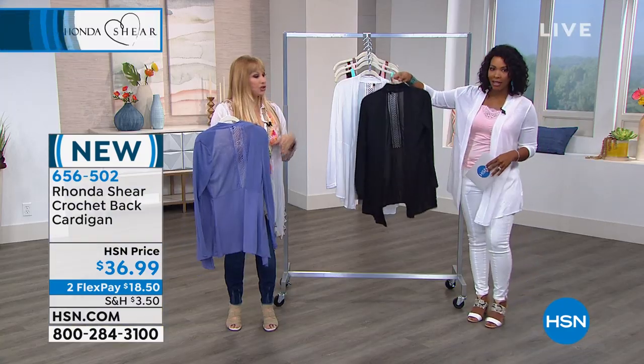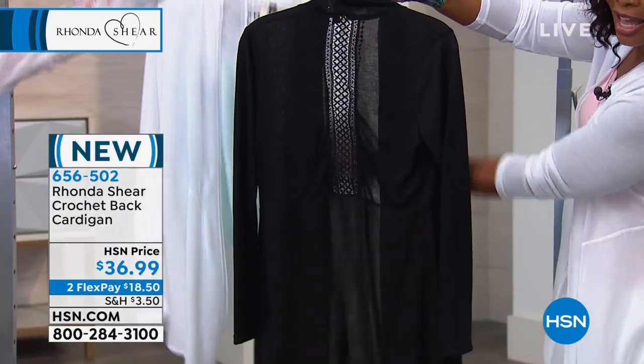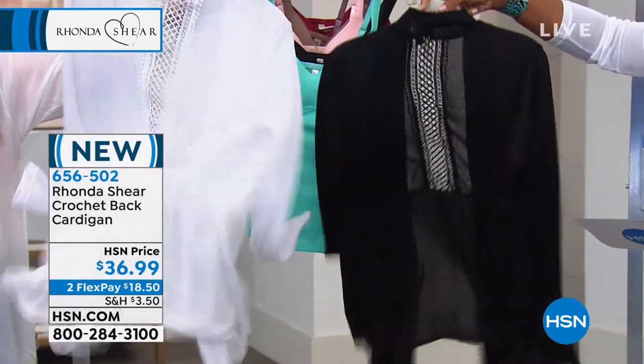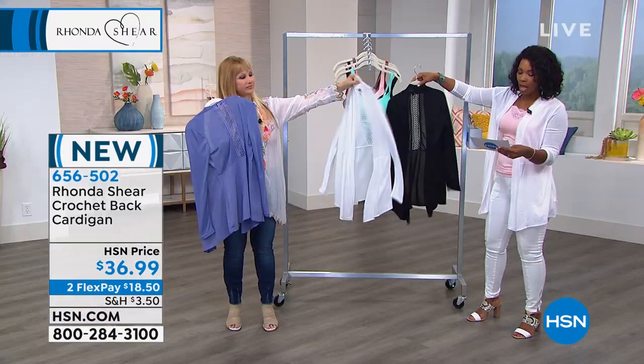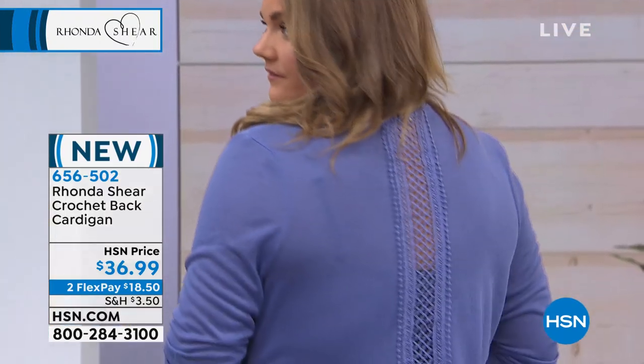There's the black — so rich and classy looking. And then there's the white, so beautiful. We do have all colors, all sizes. It's 30 and a quarter inches long. It is a poly rayon blend, small to 3X.